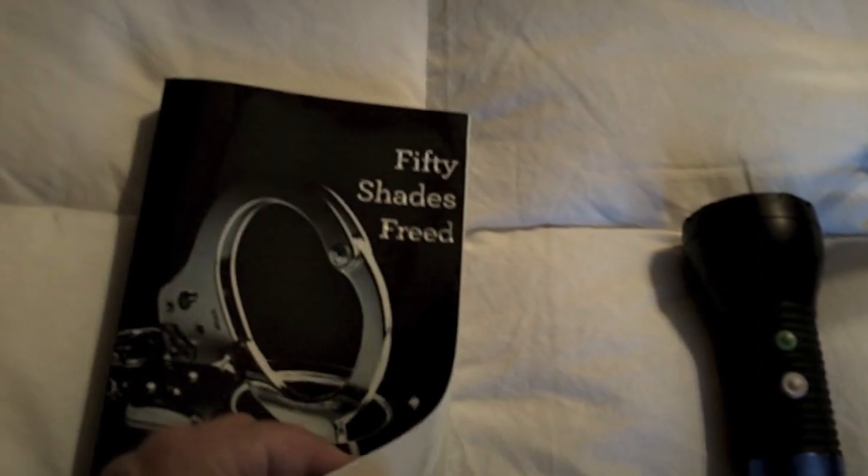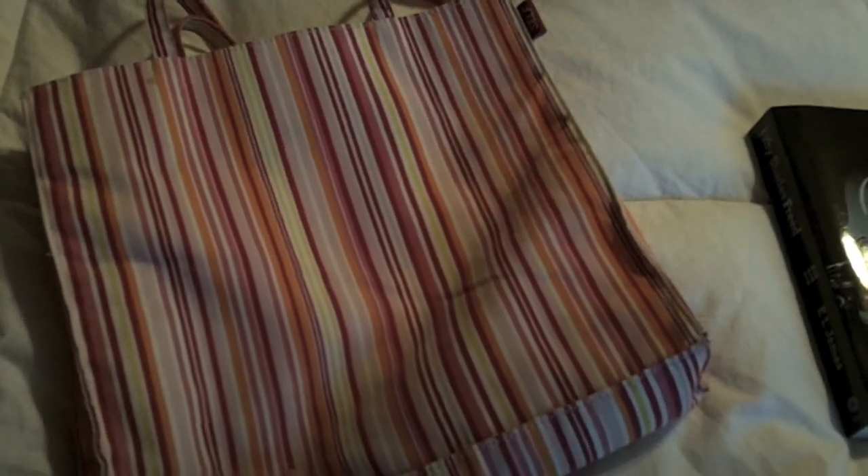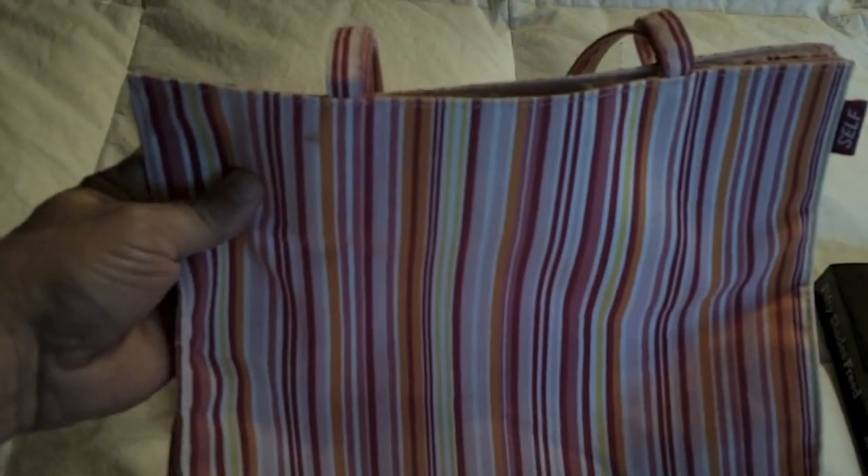A book - you might have time to read finally on a cruise. This is my wife's book, not mine. And lastly, a little tote bag. Your bag will be packed and you might not have any room when you go back to pack any of the souvenirs that you might have picked up on your trip.